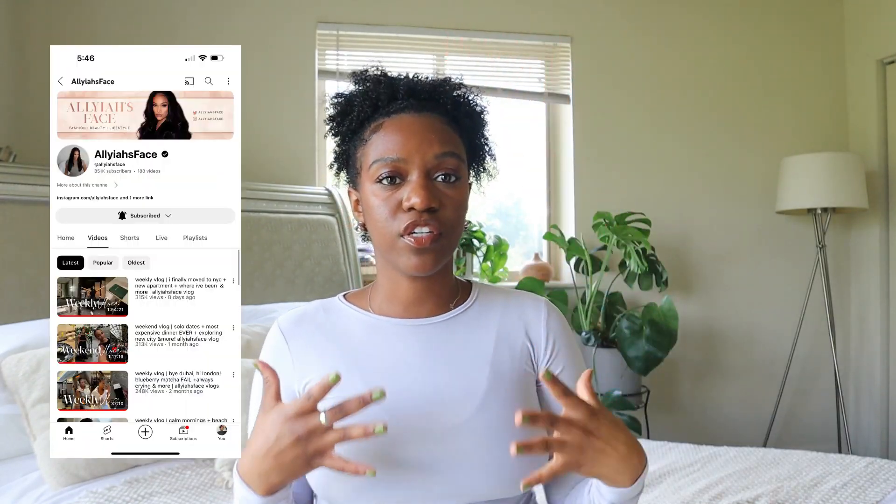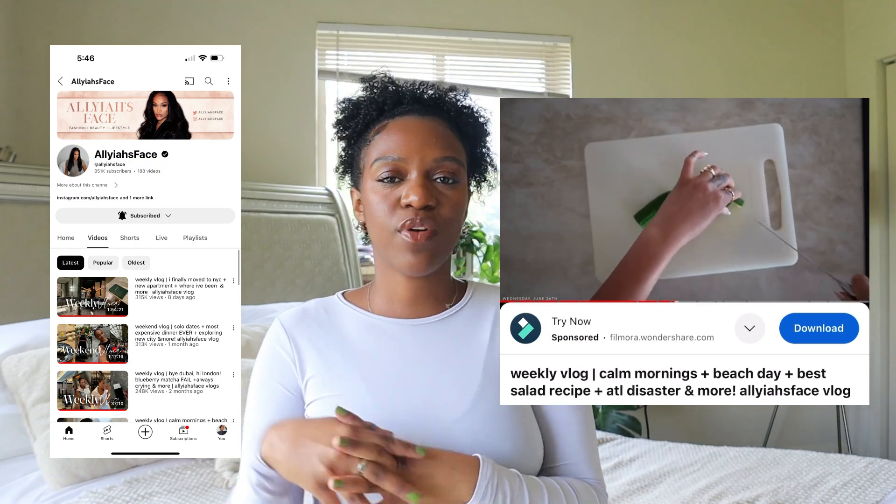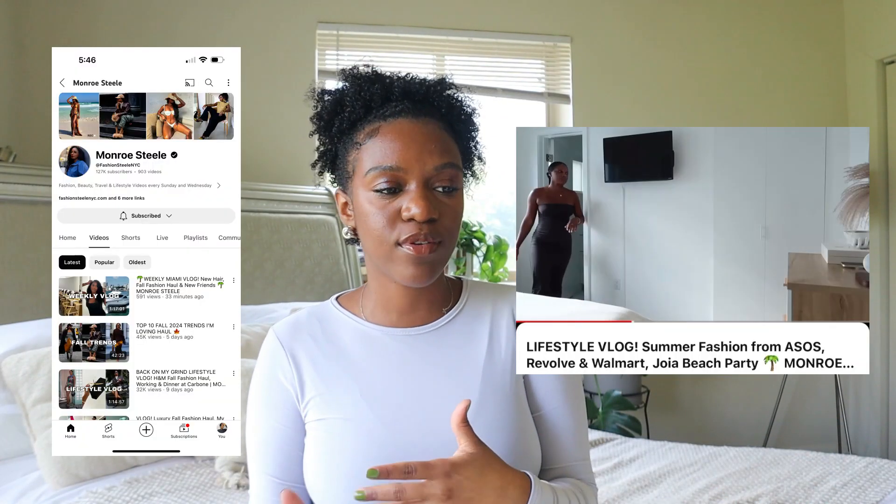The last tip is angle switching. This does not have to be obnoxious — you don't have to set up a tripod in the middle of Target and film yourself walking down the aisle if you don't want to. These are things you can do simply right in your own home, just using angles to your advantage. I love a good overhead angle — like when you're cooking. Allyiah's Face does this: she'll have the tripod overhead just showing her hands cooking. Monroe Steele does angle switching beautifully too, walking through her house from different angles. It takes a little longer to edit, but it makes your audience feel like they're there with you.